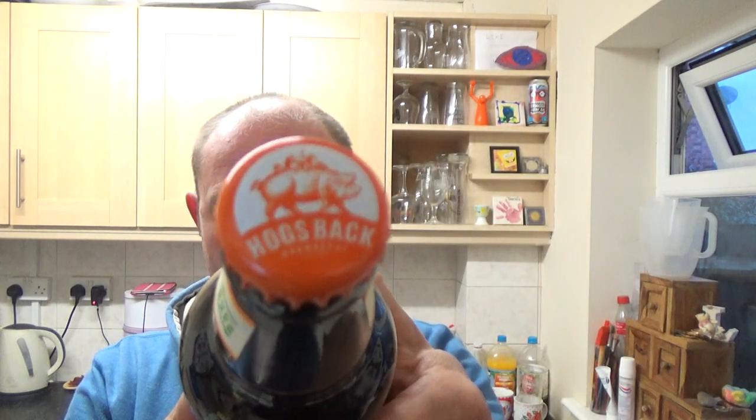500ml bottle, nice crown, really classic pig on the top. I've never had this one before — I've had quite a few beers from Hogsback but never actually this one, so looking forward to it. I know there's a few guys out there that recently did it and were quite impressed. I do like bitters so let's get it out into a glass and see what we get.